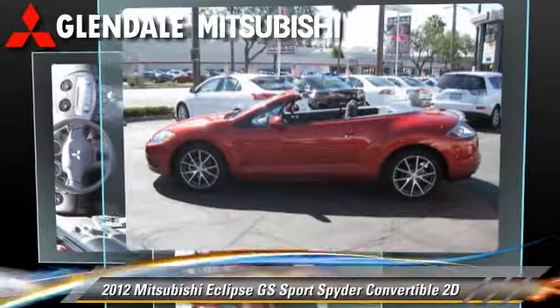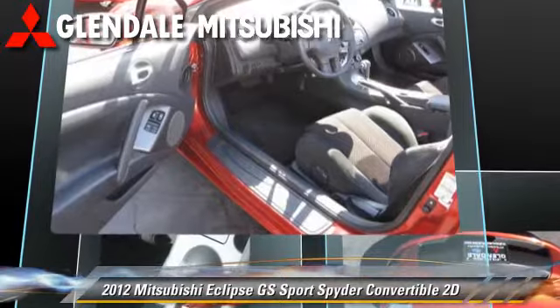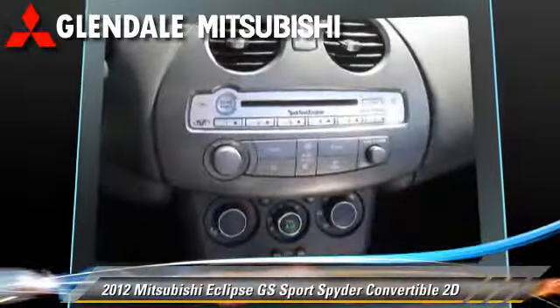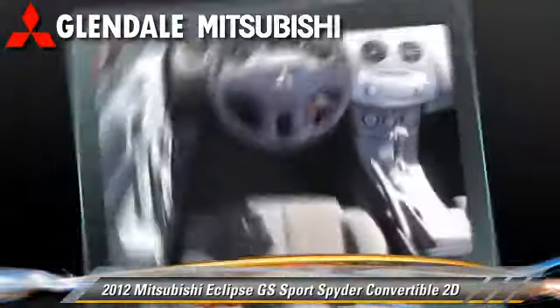This Mitsubishi is well-equipped, featuring a multi-disc CD player, premium sound, and tilt wheel. Safety features include traction control, four-wheel ABS, and stability control.